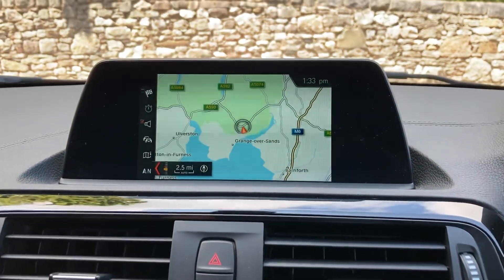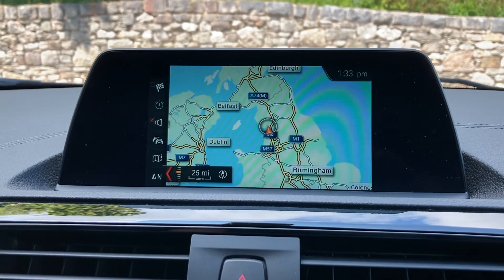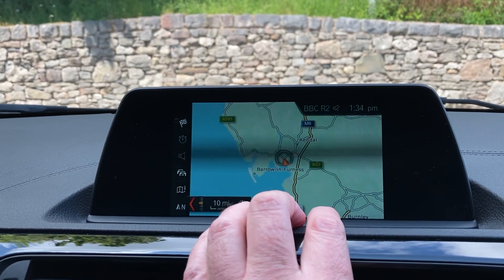Other standard features — we've got satellite navigation, so I can just use that to show you where we're located. So we're based up in Cumbria in the Lake District. We're about 10 minutes off junction 36 on the M6, just south of Windermere — beautiful part of the world.